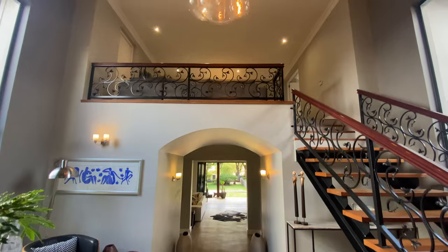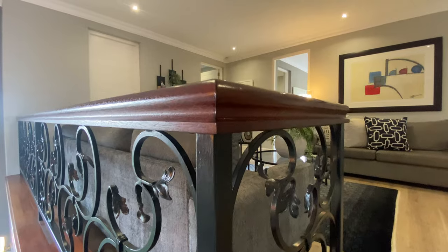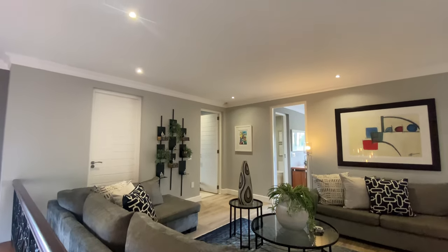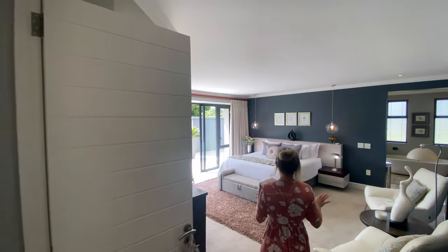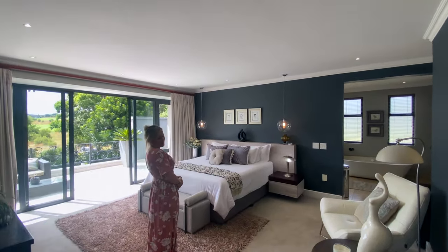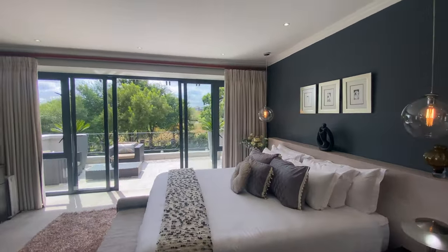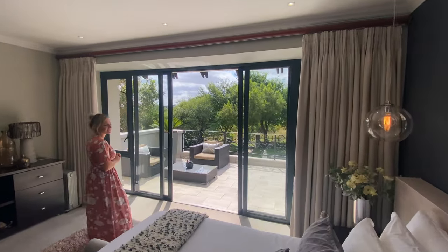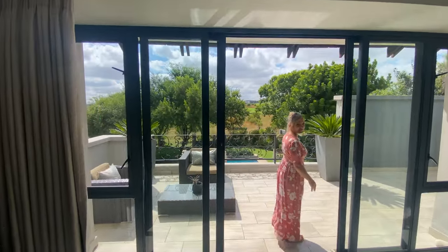We're going to be going upstairs to show you the main living areas. Always a nice to have in a home is your pajama lounge, which is so nice. And then walking through this way into the main bedroom — massive. How beautiful. So well decorated, so modern, but also super quirky and beautiful. I just love the little details, like those beautiful lights hanging next to the bed. Coming out onto a beautiful patio.